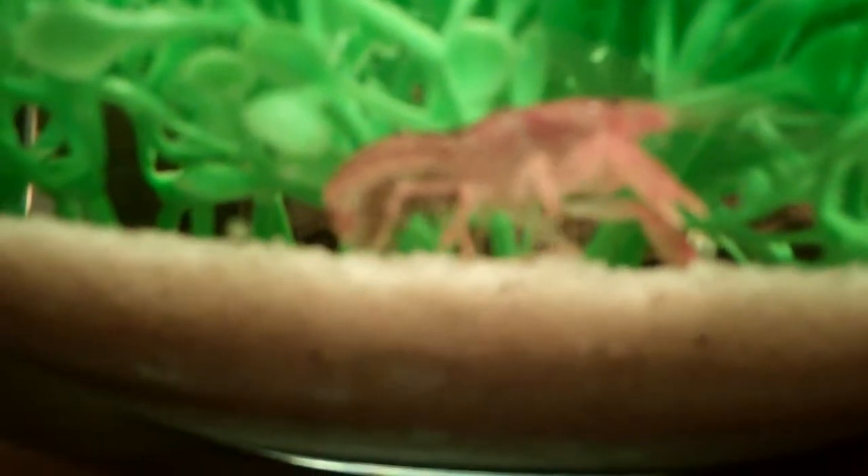Hello YouTube, this is Russian Torts here, and real quick, I want to show you that my dwarf orange Mexican crayfish has eggs.